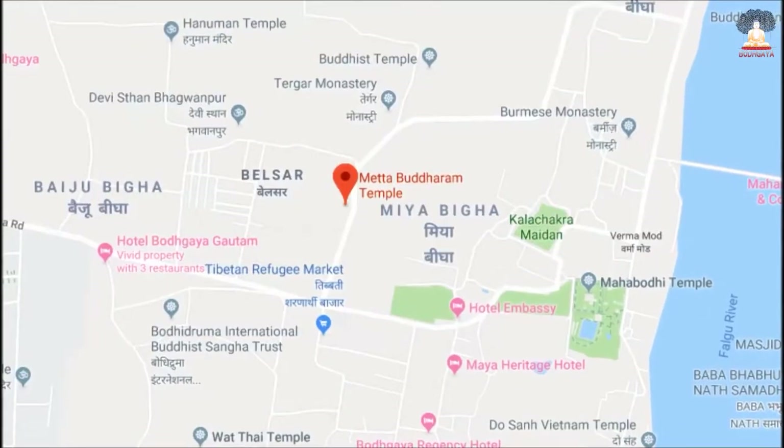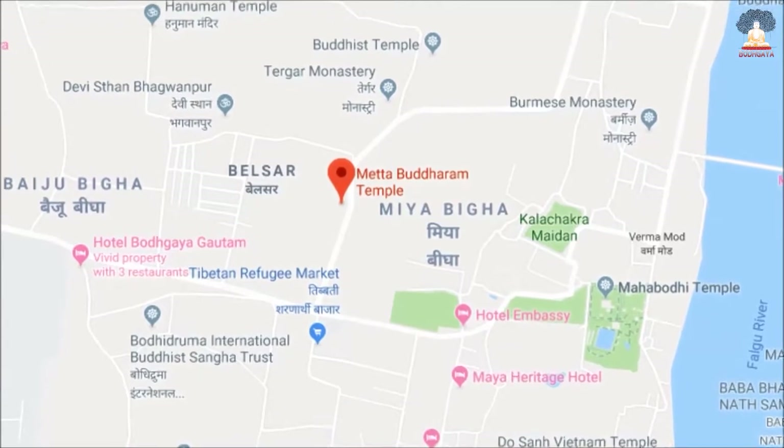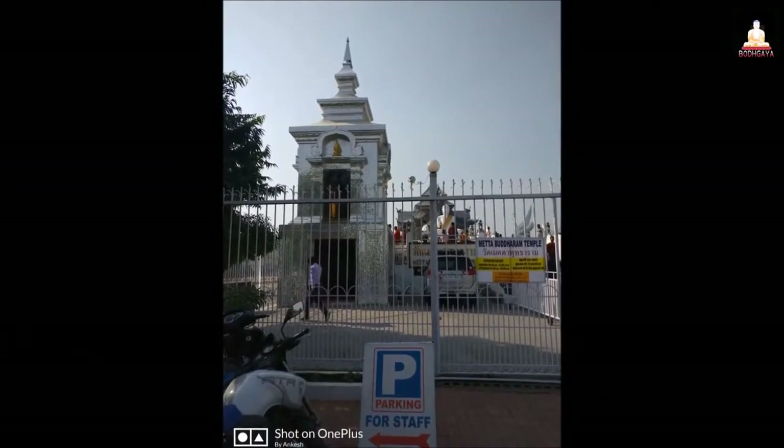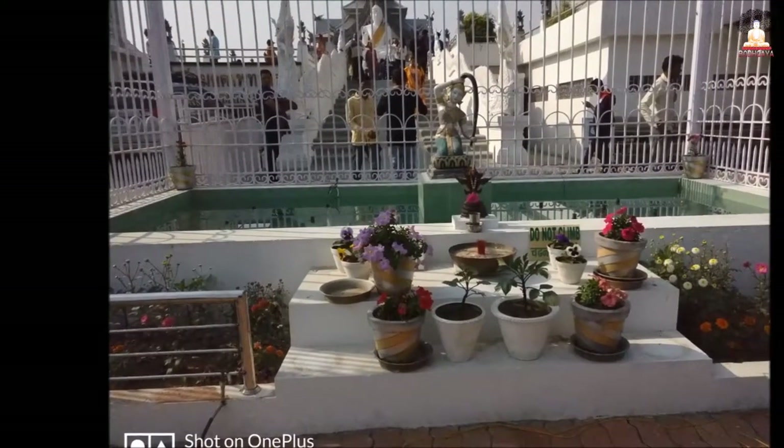Located on the Sujata Bypass Road, this temple opens at 9am in the morning and closes for one hour in the afternoon from 12 to 1, and then again closes at 7pm.